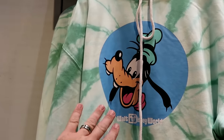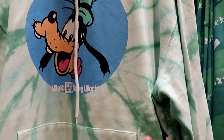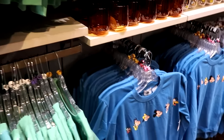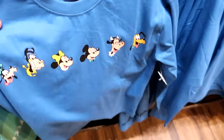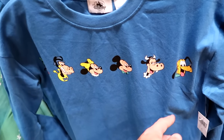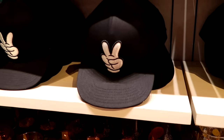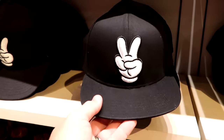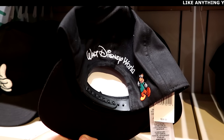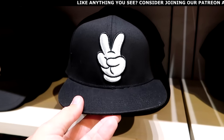Right up ahead is a bunch of really neat merchandise. Look at this pullover hoodie — very retro with Goofy, says Walt Disney World, love the tie-dye pattern, $60. Over here is a unique long sleeve shirt with all the characters from Goofy all the way to Pluto for $39.99. And they have a really awesome adult-size hat embroidered with Mickey doing a peace sign, Mickey on the back side, and Walt Disney World for $29.99.